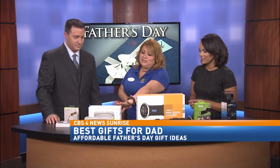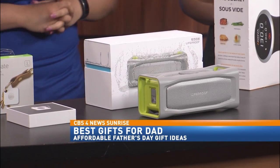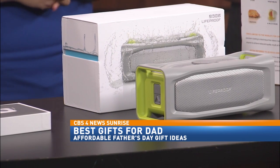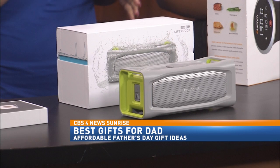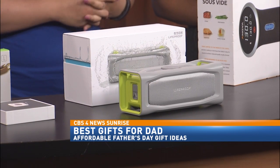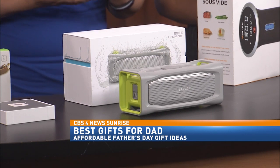The second one I brought today was the LifeProof Aquaponics Speaker. This one is really cool — it's waterproof, dustproof, and ice-proof, in case you happen to be out on the ice. For our dads that love to fish or like to spend the day near the pool, this one is actually submersible up to 30 minutes in one meter of water. It connects up to eight different Bluetooth devices.